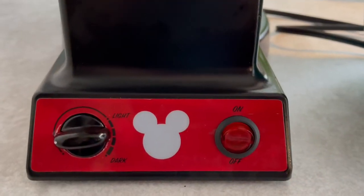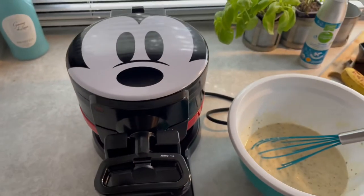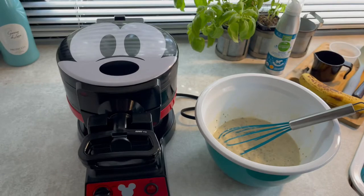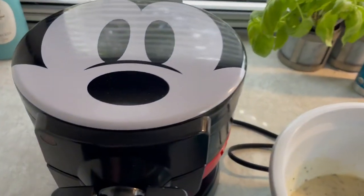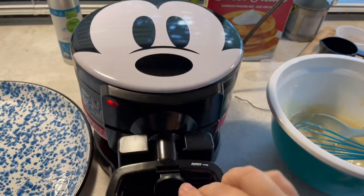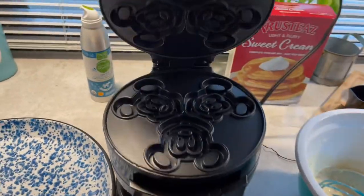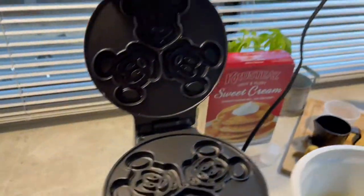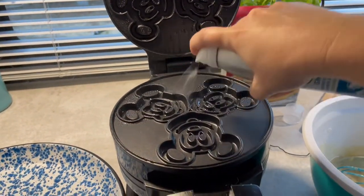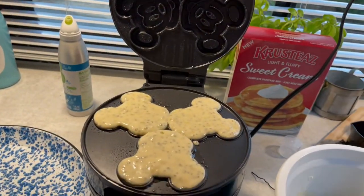We're at Disney and we're gonna have some homemade Disney Mickey banana chia waffles. Coming right up for breakfast — yum yum, yum yum, yum yum. Smells good, super good.